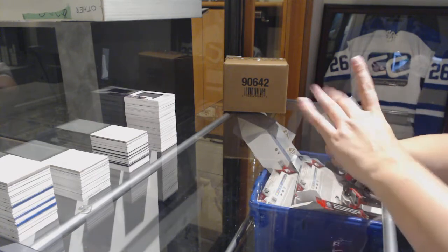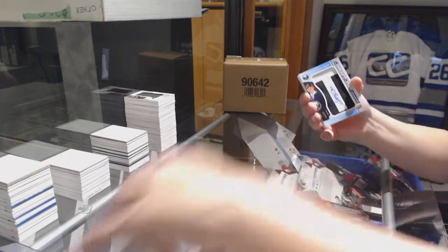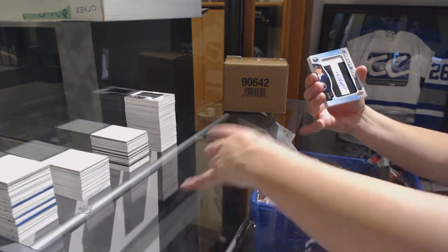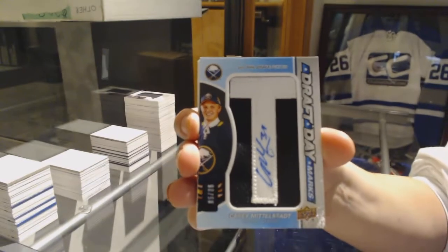We've got number 295, Dylan Heatherington for the Dallas Stars. And number to 294, Carson Soucy for the Minnesota Wild. We've got a Draft Day Marks number 235 for the Buffalo Sabres, Casey Middlestad.